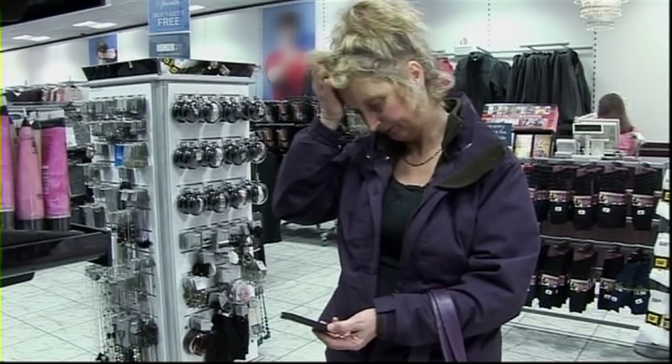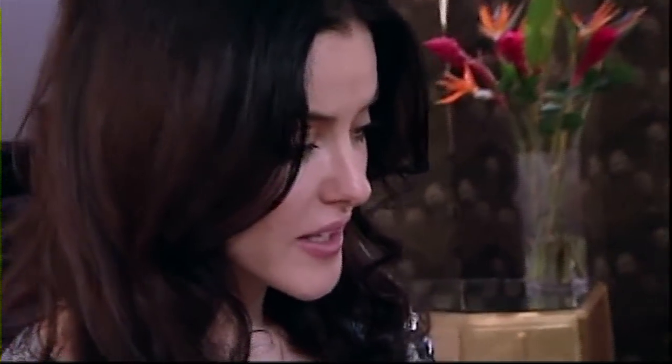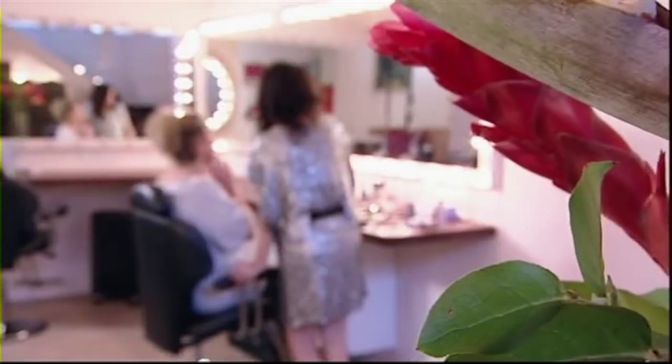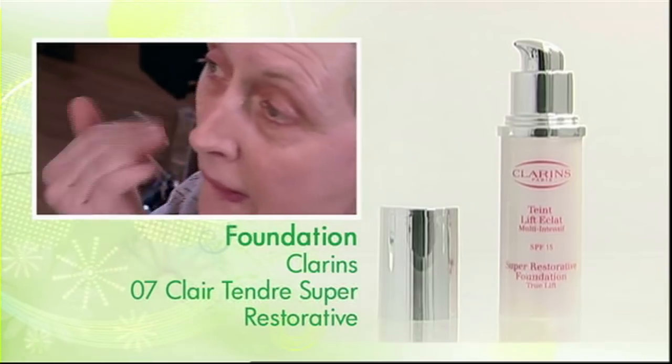Denise wants to glam up her great-looking skin, but the trouble is she's not got a clue. Well, that's all about to change in a lesson with Lisa, starting with foundation. The main thing with foundation, Denise, is just don't cake it on — you want to look completely natural. Have a little go. Work the colour in downwards. This is just going to even out your skin tone. If you don't want to use a sponge, use your fingers or a brush — whatever works best for you.